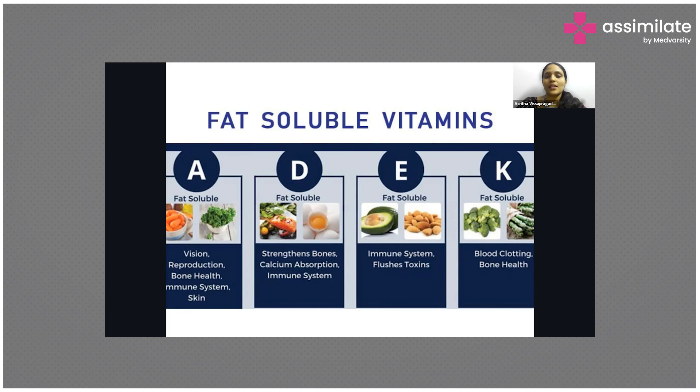Vitamin E is present in almonds and avocado — these are very rich sources. Vitamin E is very good for skin health, keeps your skin supple, and is also an antioxidant. It helps keep hormones in balance, especially estrogen and progesterone, and also assists in detoxification.